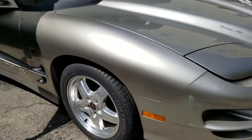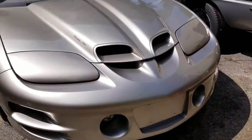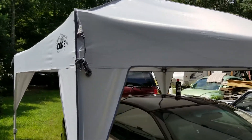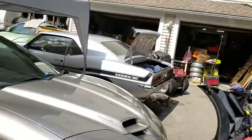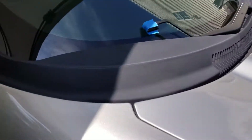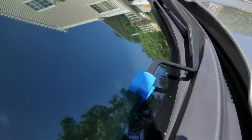2002 Firebird Trans Am, 28,000 miles — I'm doing a review on this Core Equipment 10 by 10 pop-up shelter. While I'm at it, I'm also waxing the TA. Look at that paint — this is all original, one owner, 28,000 mile car. It's the last of the breed edition right there.